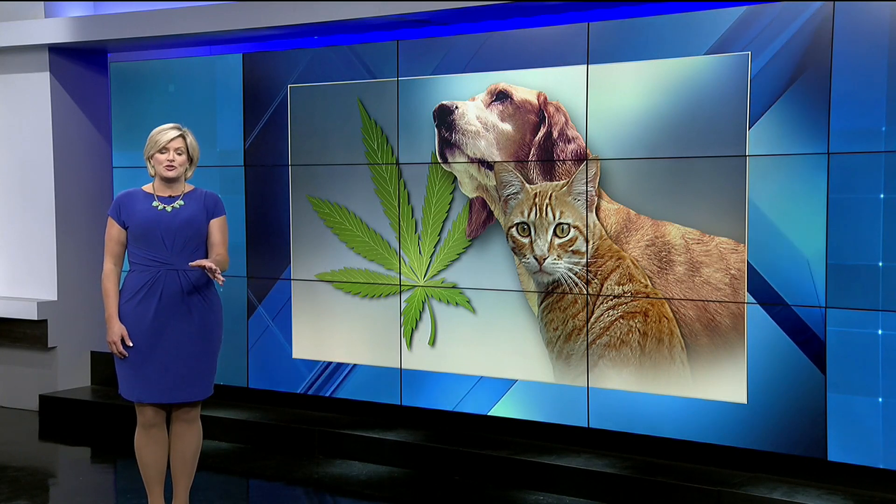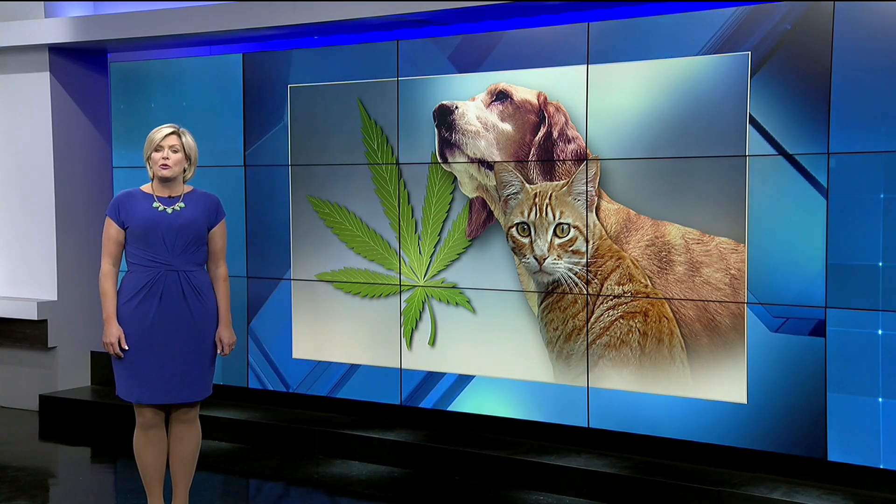CBD is everywhere these days, and apparently it's not just for humans. Many are seeking out the non-psychoactive component of cannabis for their pets. Nikki Kimballton tells us more about how it can treat a variety of ailments for furry family members. The question many of you are asking: should your pet try this? Consumer Reports has the highs and lows of CBD for your pet.